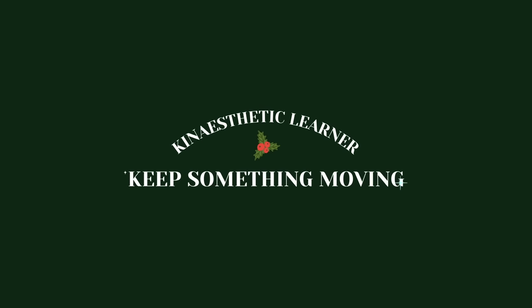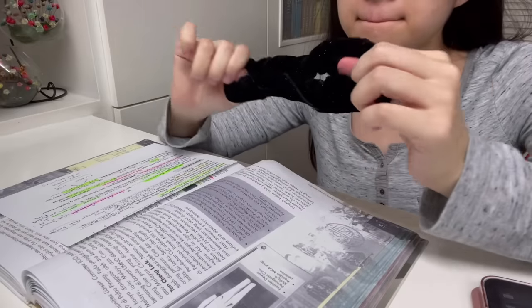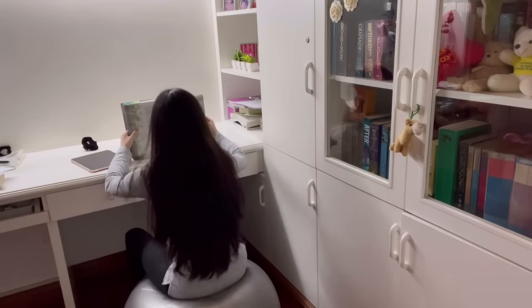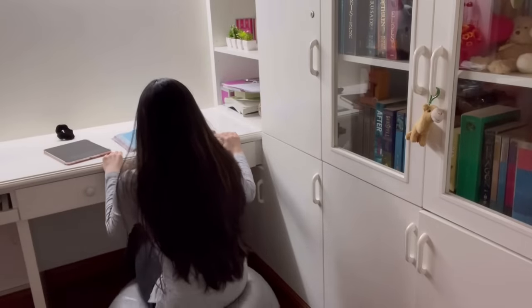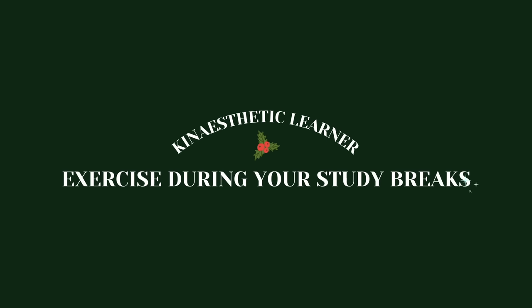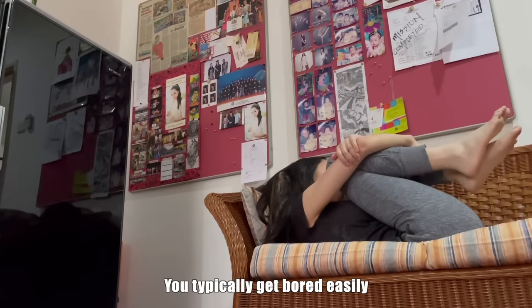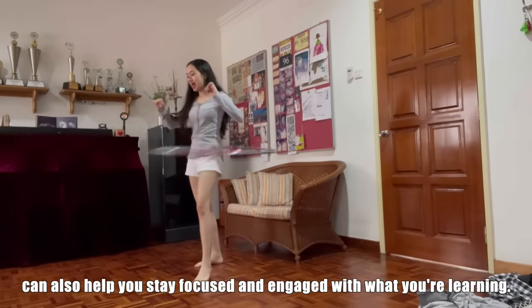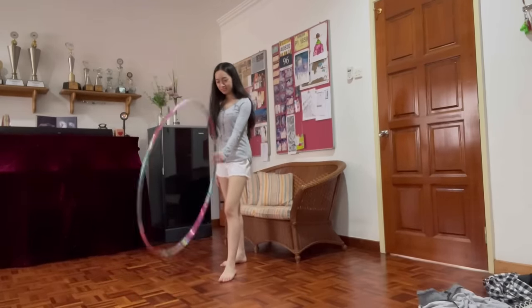Next, keep something moving. Bounce on an exercise ball, play with a rubber band, or spin your pen. Doing something small like this can provide enough of a distraction to keep you alert and enable your brain to retain information and focus better. I actually have an exercise ball that I use specifically to study when I'm tired. Next, exercise during your study breaks. You typically get bored easily, so break up your study sessions and take many small breaks. Exercising between tasks can also help you stay focused and engaged with what you're learning. And it also keeps you fit, so win-win situation.